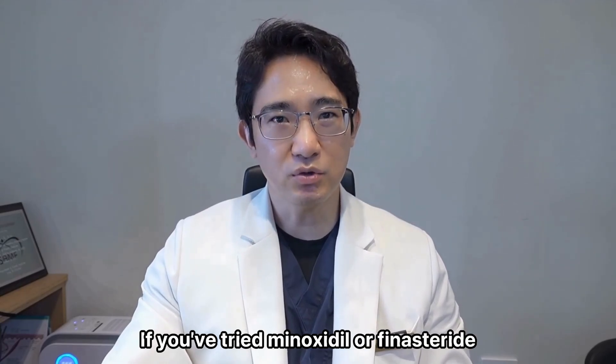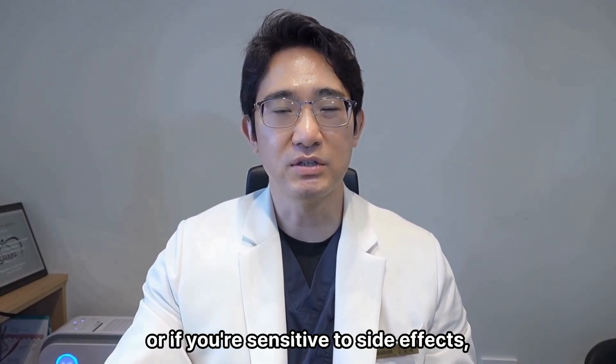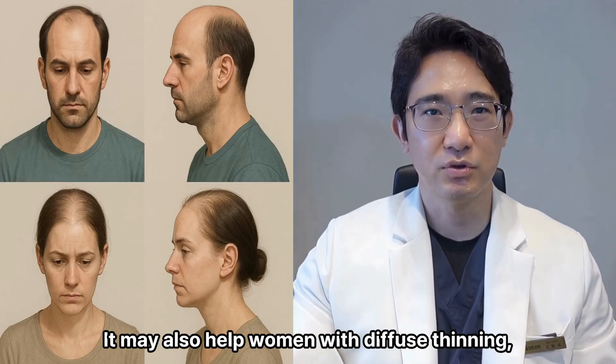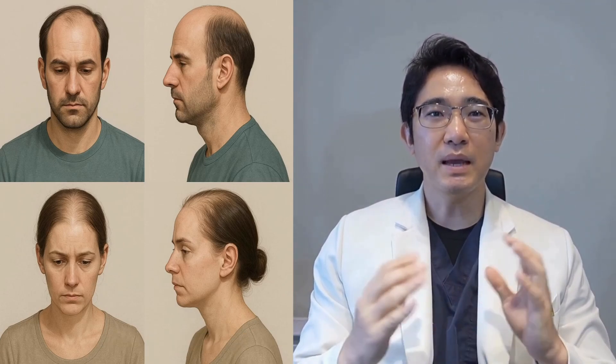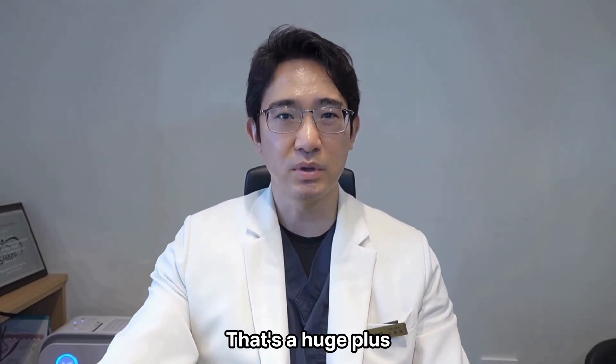If you've tried minoxidil or finasteride and saw little change, or if you're sensitive to side effects, PP405 could be a game changer. It may also help women with diffuse thinning, who often have fewer treatment options. And the fact that it's topical and non-hormonal — that's a huge plus.